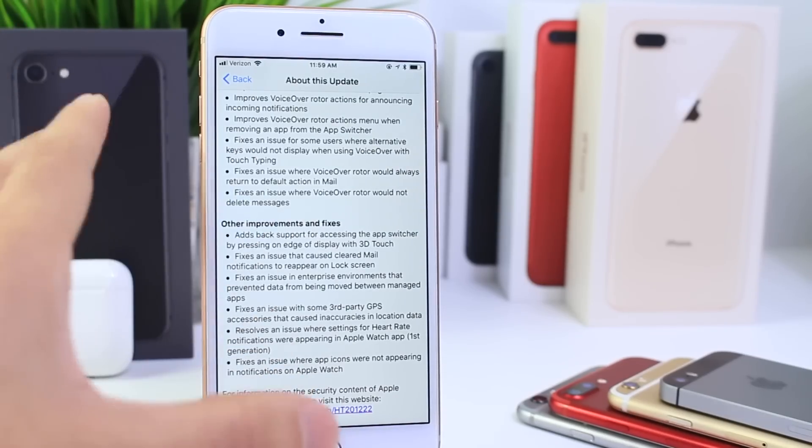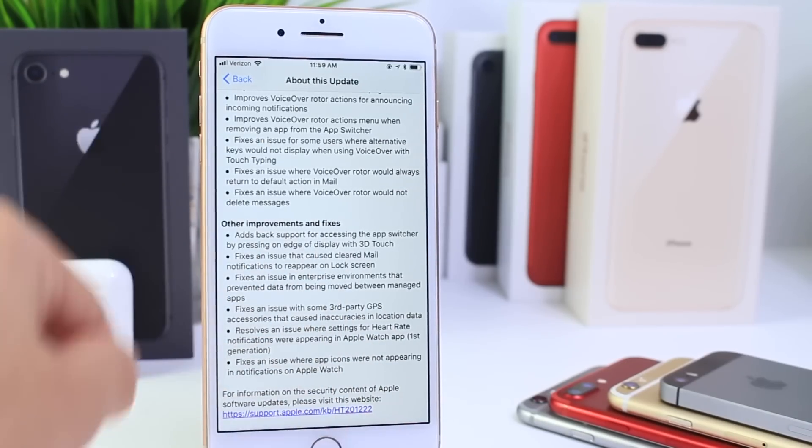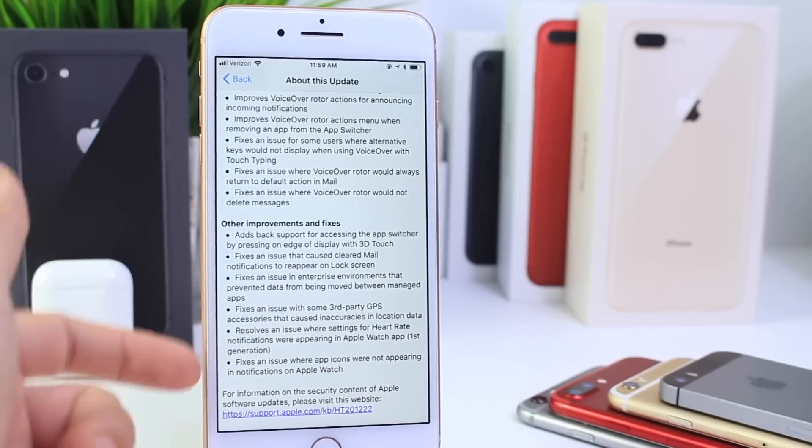There's just a lot going on with 11.1 and watchOS 4.1, so if you update to 11.1 make sure you update your Apple Watch as well — you're going to get a bunch of new features, security patches, and overall improvements in speed and battery.